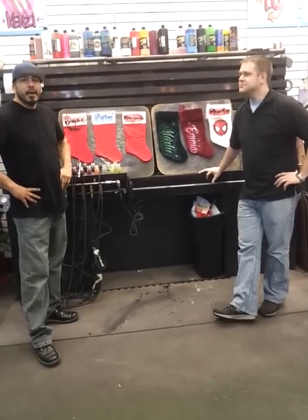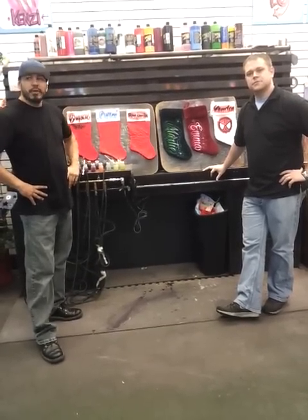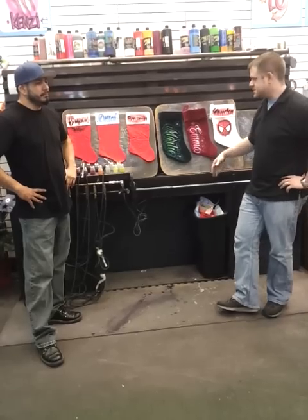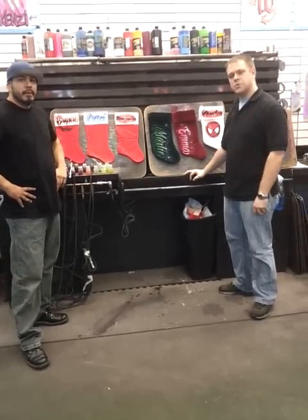Hey guys, Brian Ealy here. Art Solis here and we're coming to you from our Battle Creek location with Art of Airbrush. Basically what we're going to talk to you guys about today is the items that we have on sale for the Christmas season. So come on over and take a look at what we've got.